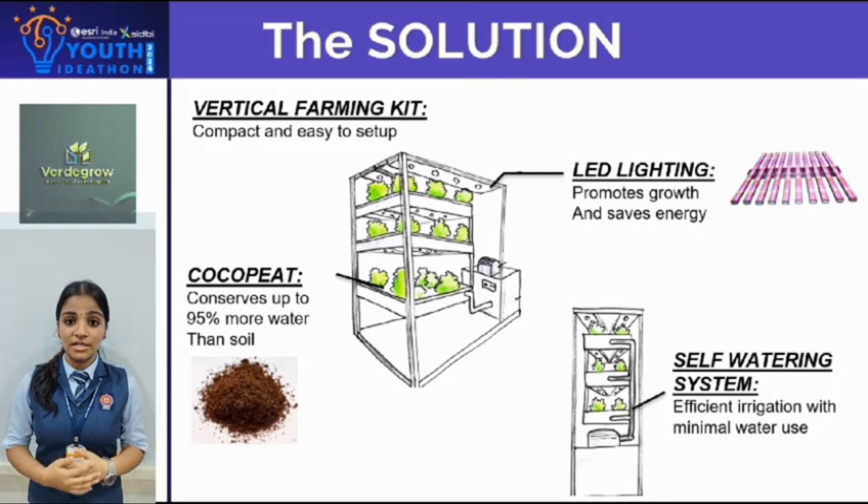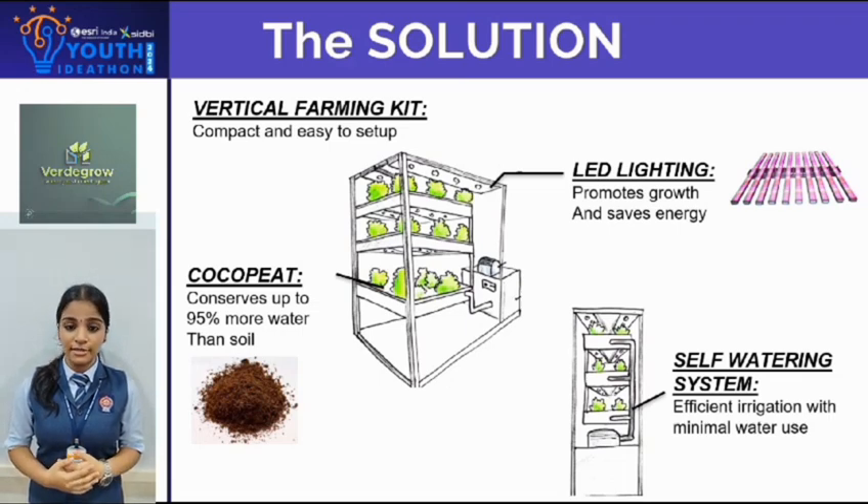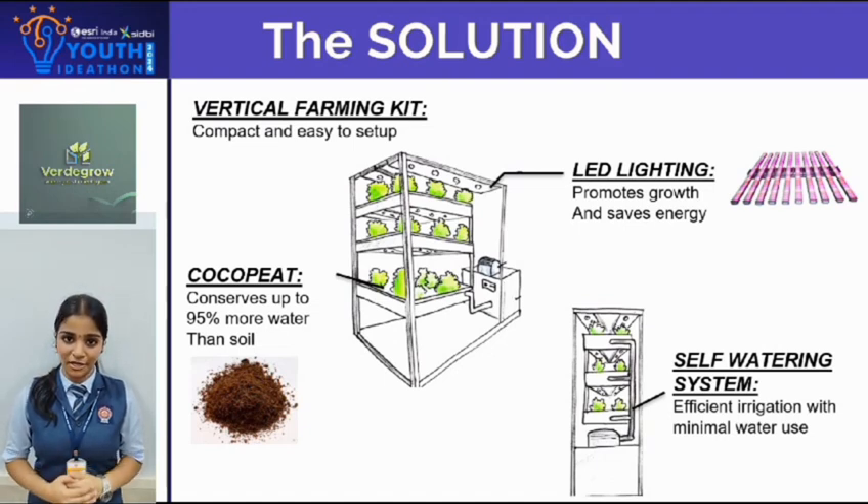VertiGrow is a vertical farming kit designed for simplicity and efficiency. It features self-watering techniques and energy-efficient LED lights. We use coco peat that saves up to 95% of water compared to traditional soil farming. This is ideal for both beginners and professionals, and VertiGrow is customizable as per your needs.